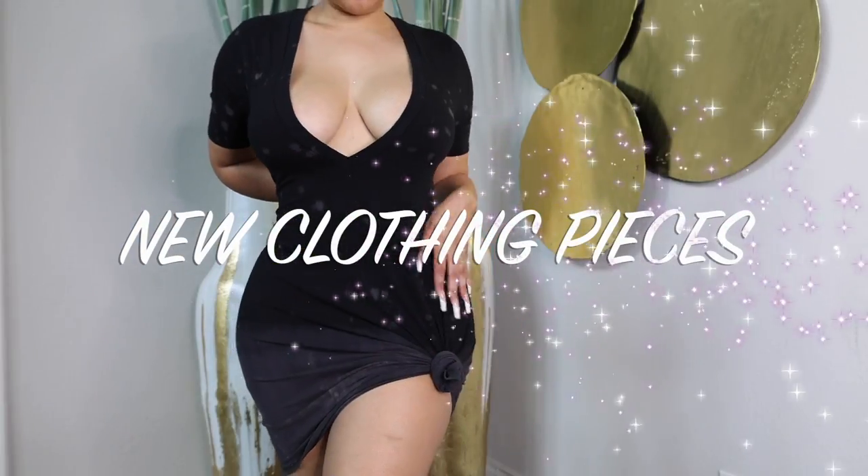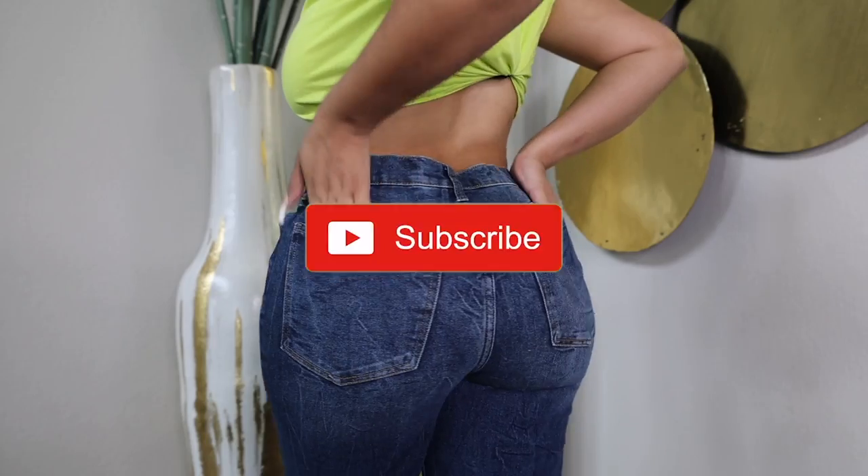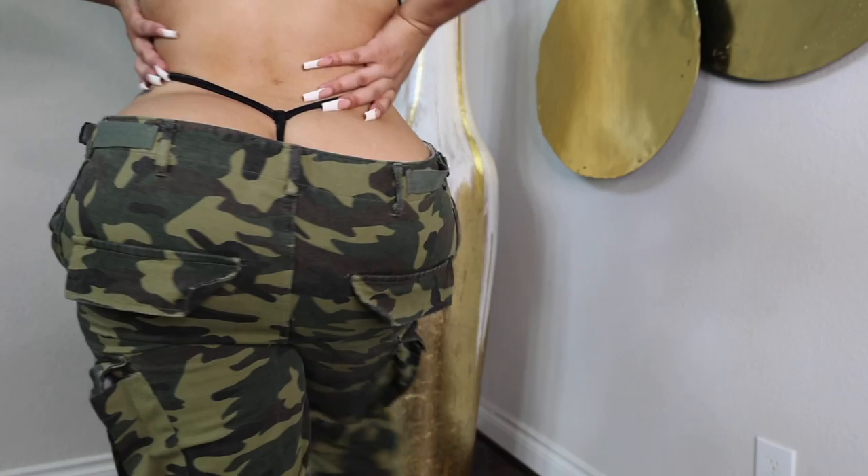Hey everyone, it's your girl Tiffany and in today's video I'll be showing you guys some new clothing pieces that I have picked up. I want you guys to let me know in the comment section down below which piece is your favorite one, and don't forget to like this video.